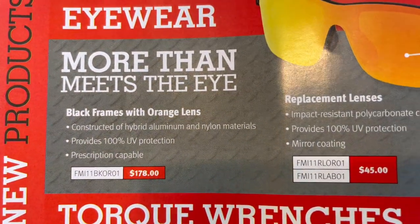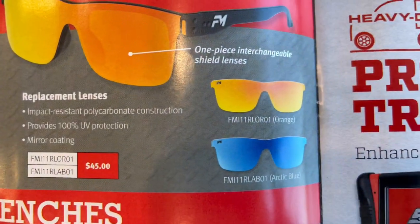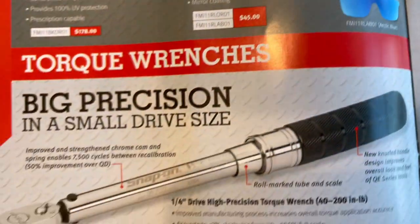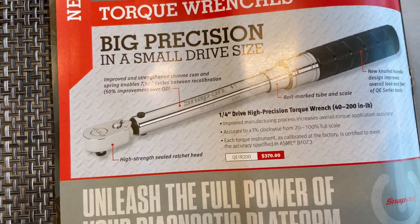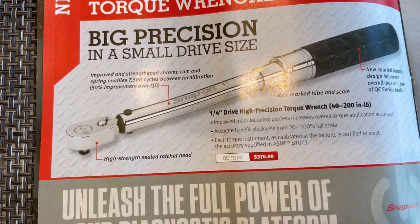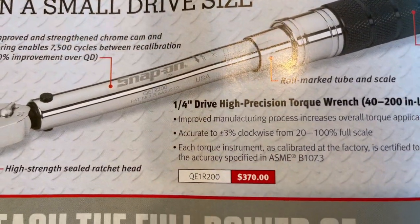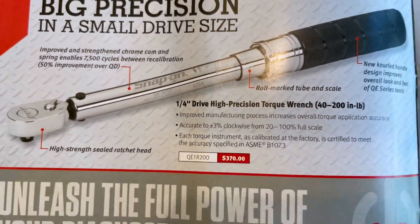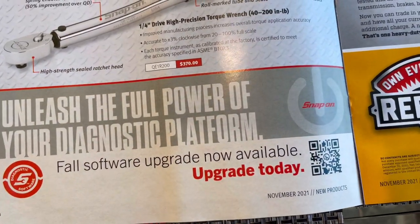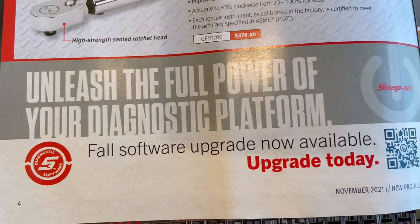There's a model number and price listed, and you can also get replacement lenses with a model number and price — they come in orange lens and arctic blue. Below that it talks about a quarter-inch drive high-precision torque wrench, 40 to 200 inch-pounds, with model number and price. At the bottom there's a QR code for your fall software upgrade — upgrade today.